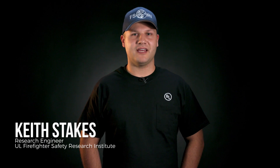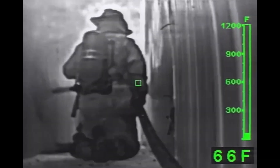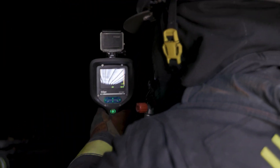As technology continues to advance at an alarming rate, the fire service often struggles to keep up with the latest and greatest. With each new technology comes the push for department adoption along with sufficient training and on-the-job experience. An important piece of technology that firefighters routinely use on the fire ground are thermal imaging cameras. These allow firefighters to see like never before and prove extremely beneficial for not only search and rescue operations, but also the ability to monitor fire behavior in the structure and in many cases help locate the fire.